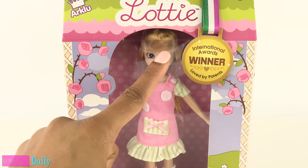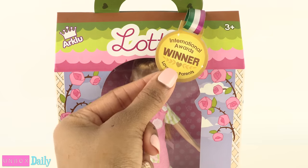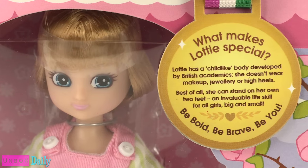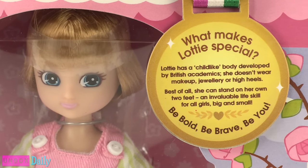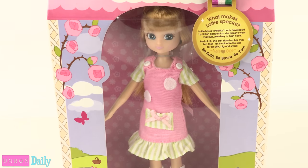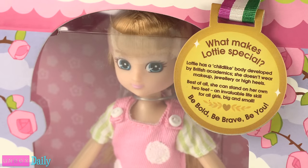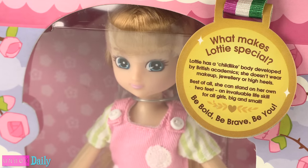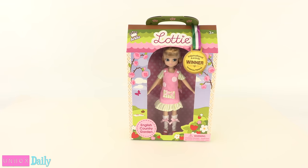This doll is an international award winner and loved by parents — says the little medal on the front. On the back of the medal it says: What makes Lottie special? Lottie has a childlike body developed by British academics. She doesn't wear makeup, jewelry, or high heels. Best of all, she can stand on her own two feet — an invaluable skill for all girls big and small. Be bold, be brave, be you. This is the English country garden version for ages three and up.